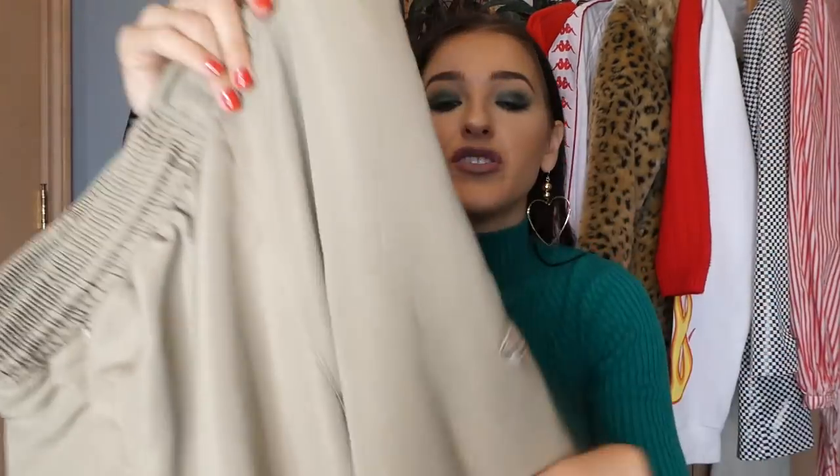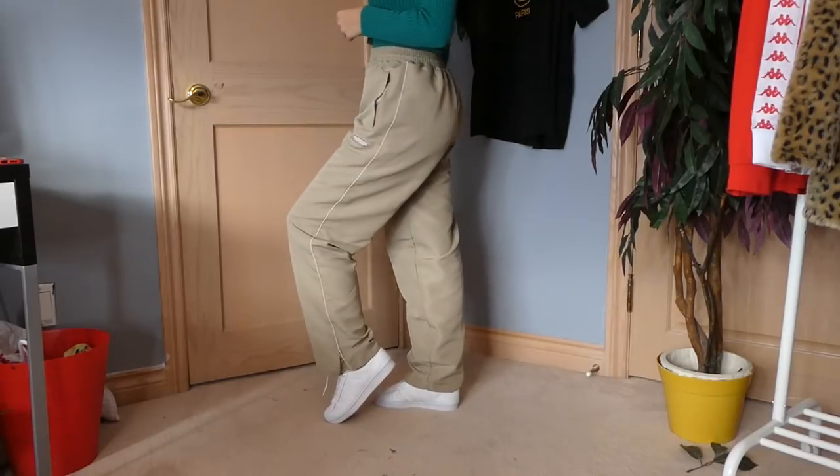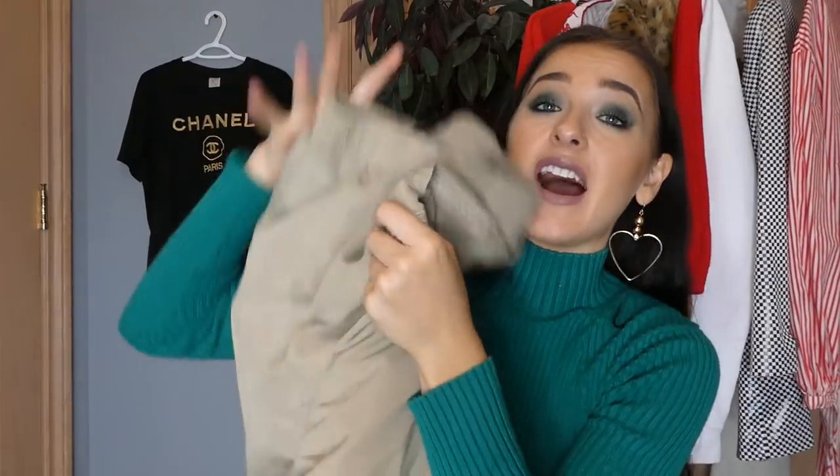And then the last pair of pants — if you saw my What's On My Rack video you would have seen me style these. They're these really cool Adidas pants — I thought these were so different, they're almost like a cargo khaki type of pant. So I thought I would show you guys these ones in this haul, and we are done.